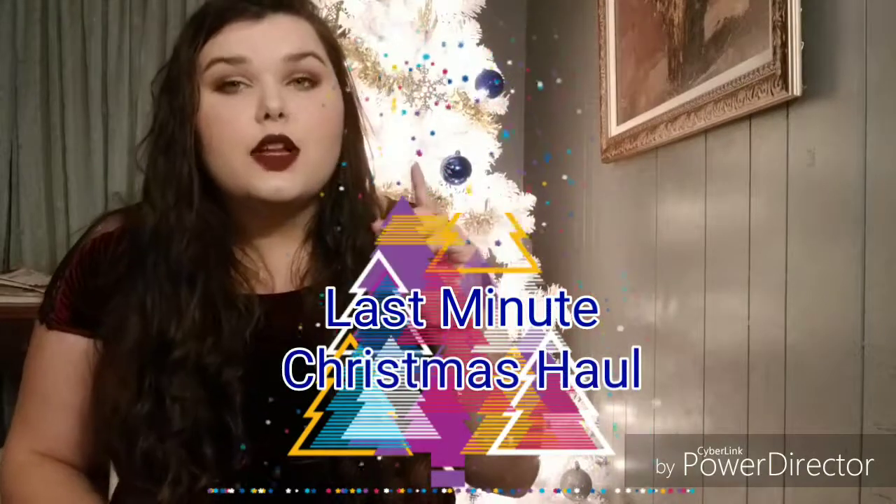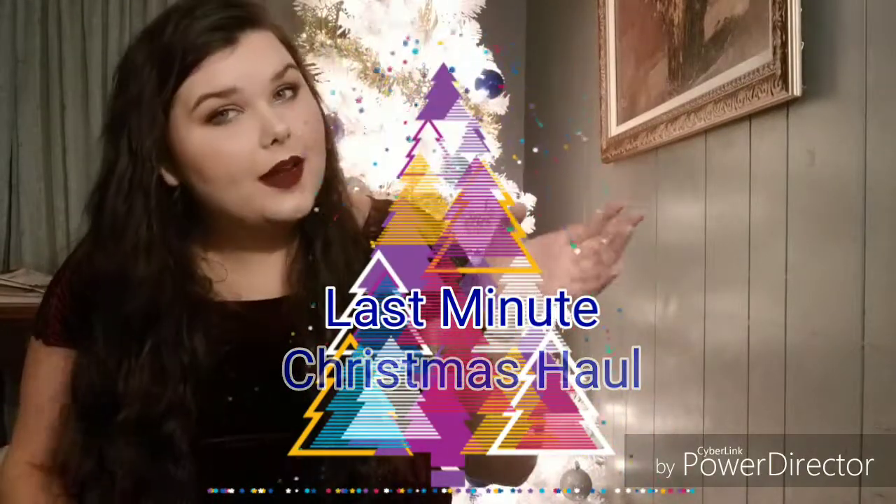Hi everybody! I'm going to do a haul of all the stuff I bought that I'm giving away for Christmas. This is actually my Christmas tree — I'm in my living room. So first thing, we'll go through my Amazon purchases this week.